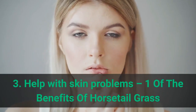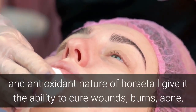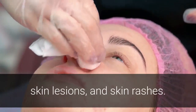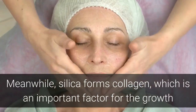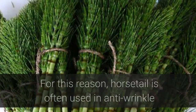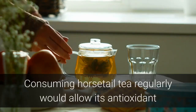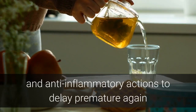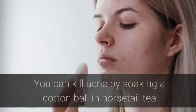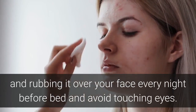Benefit 3: Help with Skin Problems. The antiseptic, silica, anti-inflammatory, and antioxidant nature of horsetail give it the ability to cure wounds, burns, acne, skin lesions, and skin rashes. Silica forms collagen, which is an important factor for the growth and care of healthy connective tissues. For this reason, horsetail is often used in anti-wrinkle and anti-aging cosmetics and creams. Consuming horsetail tea regularly allows its antioxidant and anti-inflammatory actions to delay premature aging and alleviate inflamed or irritated skin. You can treat acne by soaking a cotton ball in horsetail tea and rubbing it over your face every night before bed, avoiding the eyes.